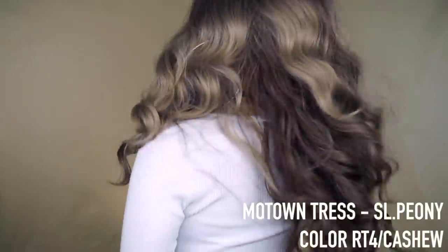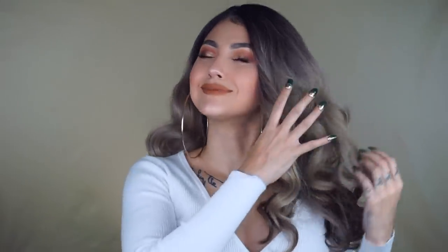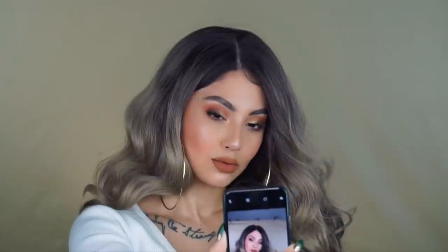Words cannot describe this next wig — it is stunning and so freaking natural. I did cut off the bottom because I didn't like how it was darker than the top, but oh my gosh, this is fire. Look at the parting — the baby hairs are pre-cut, the texture, the color is so natural. I literally can't even breathe when I look at this wig. It is so stunning — $35, you guys. Seriously.